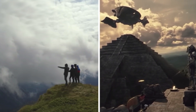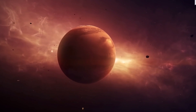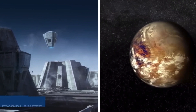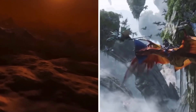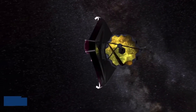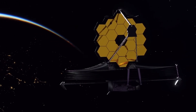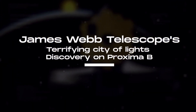Searching for potential life outside our planet has been one objective that scientists and astronomers have never retired from. They believe humans are not the only living species in our universe, which is why they explore the solar system for signs of life. This quest for alien life has led to the discovery of several exoplanets examined by NASA's James Webb Telescope and other incredible technologies. One planet seems to show signs of life — let's explore the James Webb Telescope's terrifying 'city of light' discovery on Proxima B.